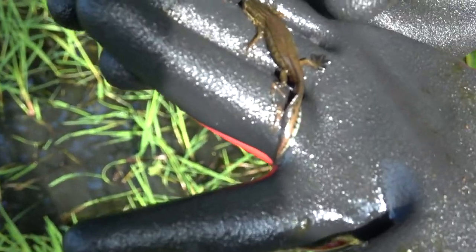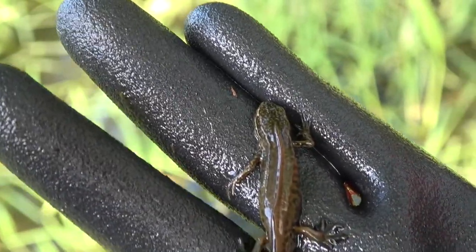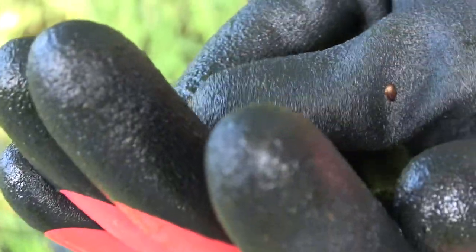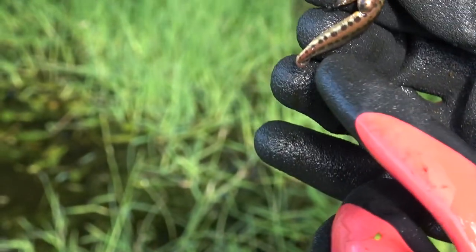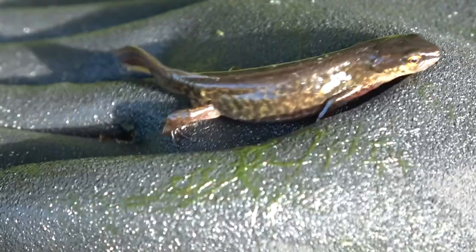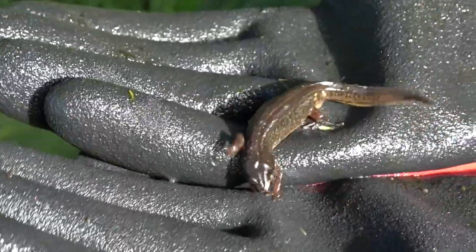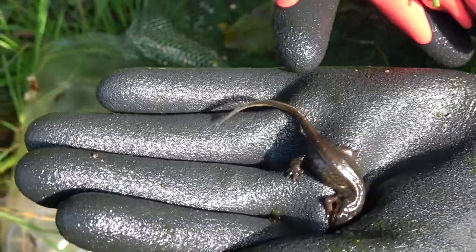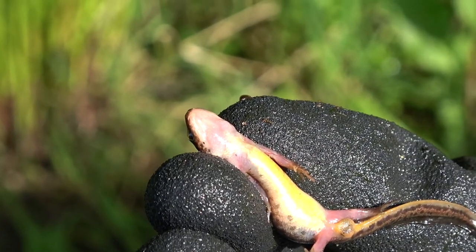Here's our male palmate newt — you'll see the webbed back feet, the silver flash on the tail, and a really nice speckled face. On the underside he's spotted, with no spots on his throat, and you can see the pin at his tail. And here's a close-up of a female palmate newt: her hind feet are not webbed and not dark like the male's. She doesn't have a long filament at the end of her tail but does have a slight stub. The underside doesn't have many spots and her throat is completely clear of spots and quite translucent.